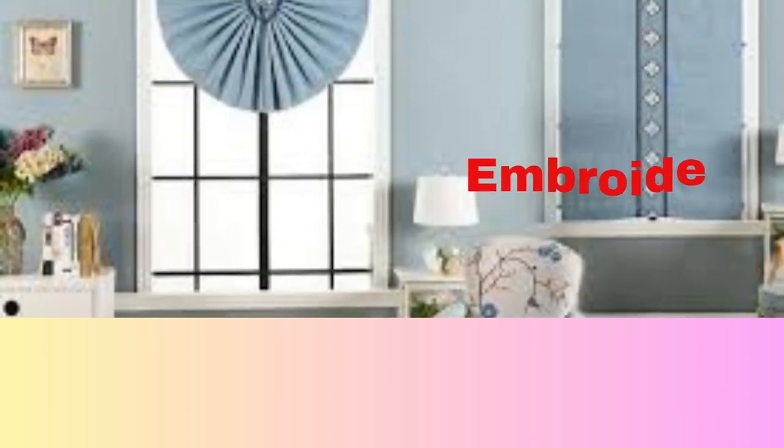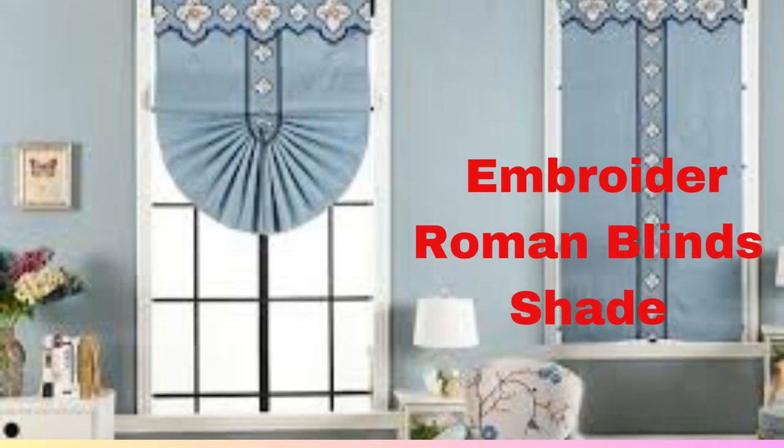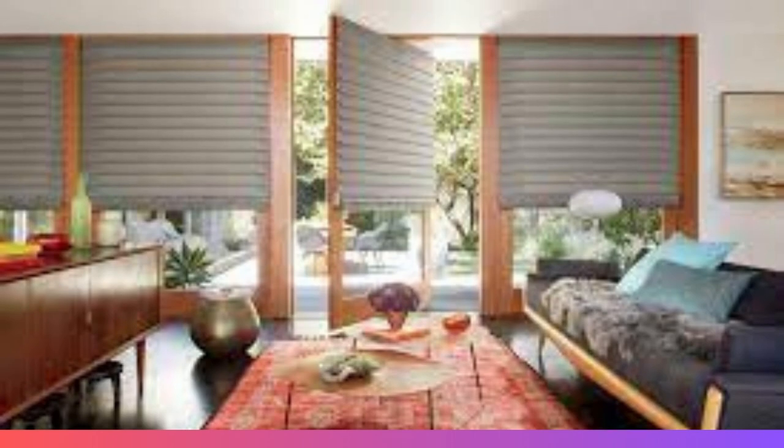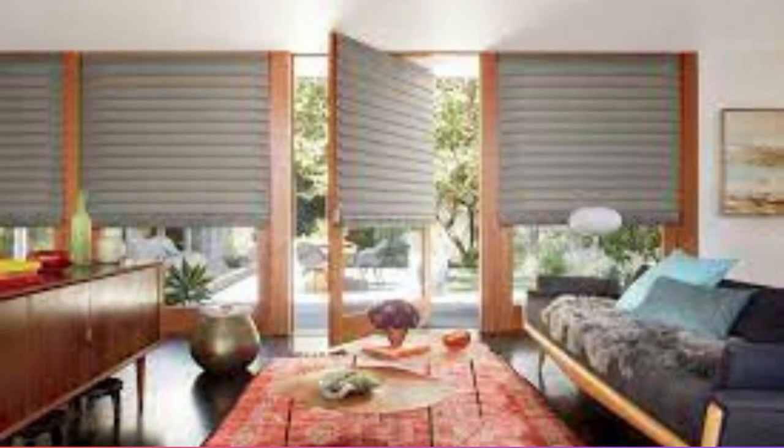Roman Blinds are crafted from soft, luxurious fabrics, making them an excellent choice for adding warmth and texture to any room. Their distinctive feature lies in their horizontal fabric panels that fold neatly and evenly when raised, creating a clean and tailored look. When lowered, Roman Blinds provide complete privacy and light control, making them a practical choice for bedrooms, living rooms, and even home offices.